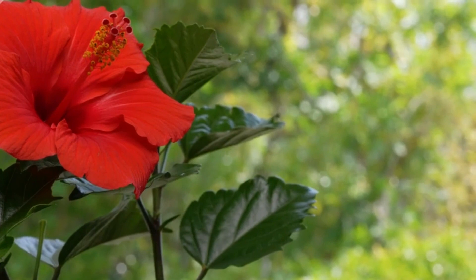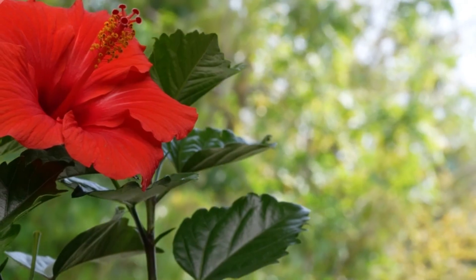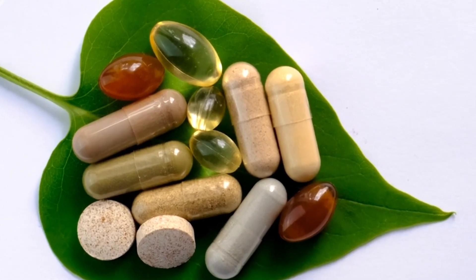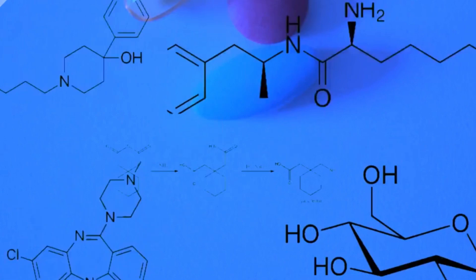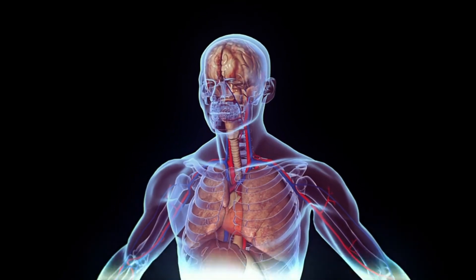The hibiscus flower is a true health wonder, with an impressive list of benefits that will leave you amazed. First of all, its antioxidant, anti-inflammatory, and anti-hypertensive power is simply amazing. Thanks to its richness in vitamins, minerals, and phytochemicals, this flower is a natural powerhouse that can help keep your body in top condition.